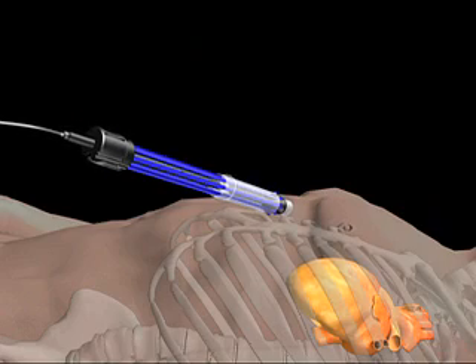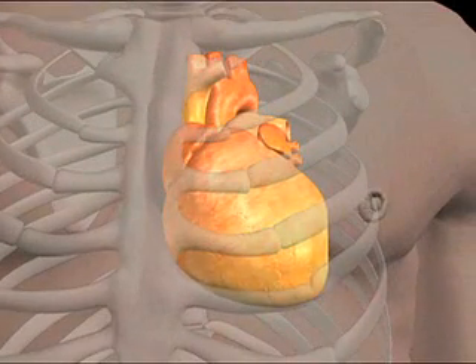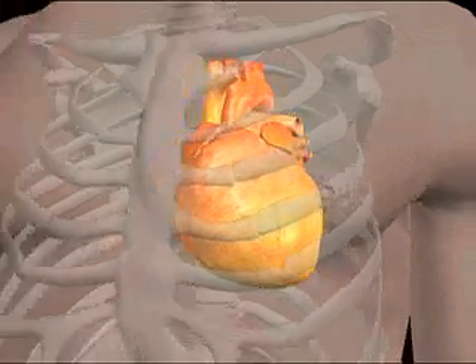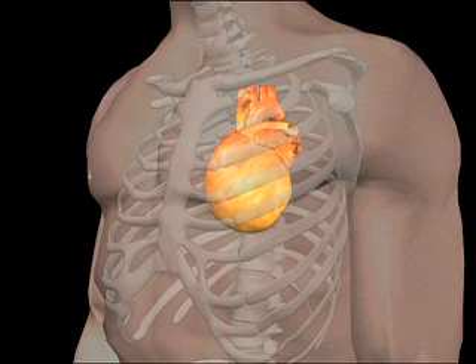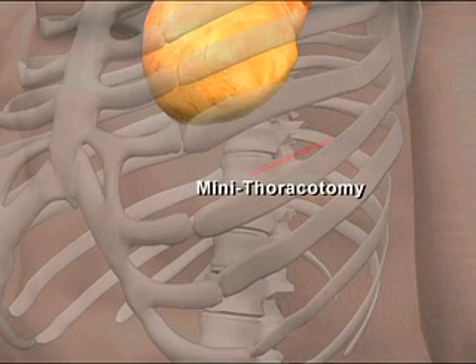The Heart Net procedure is performed during a minimally invasive surgery that usually lasts about 60 to 90 minutes. It has been designed to offer patients smaller skin incisions and is performed on the heart while it is beating. There is normally no need to put the heart on a bypass machine. To perform the Heart Net procedure, the surgeon makes an incision on the left chest wall to access the heart from between the ribs.